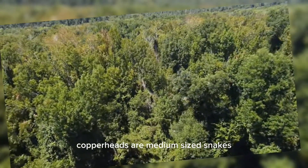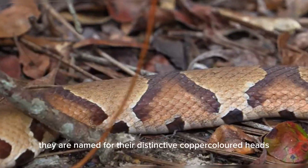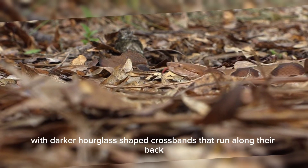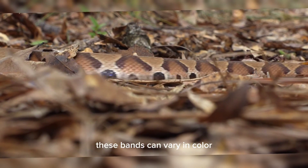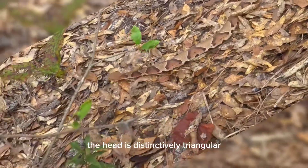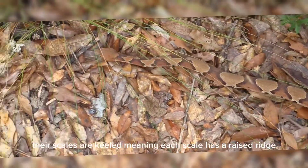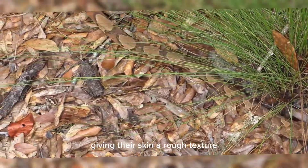Copperheads are medium-sized snakes, typically ranging from 20 to 37 inches in length. They are named for their distinctive copper-colored heads. They have a tan to light brown body with darker hourglass-shaped crossbands that run along their back. These bands can vary in color, sometimes appearing more reddish or darker brown. The head is distinctively triangular, wider than the neck, and often has a darker pattern resembling a V or an hourglass. Their scales are keeled, meaning each scale has a raised ridge, giving their skin a rough texture.